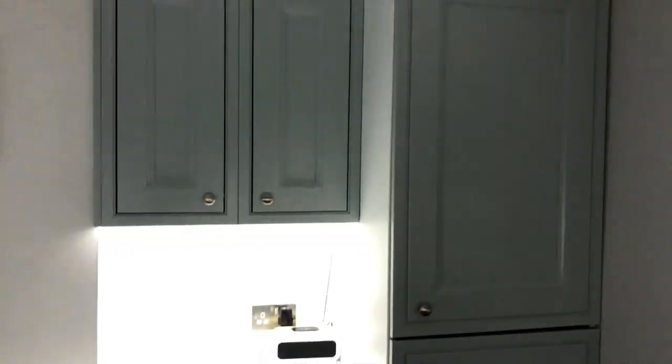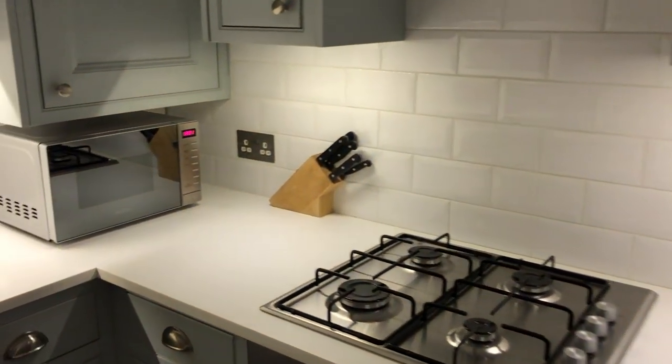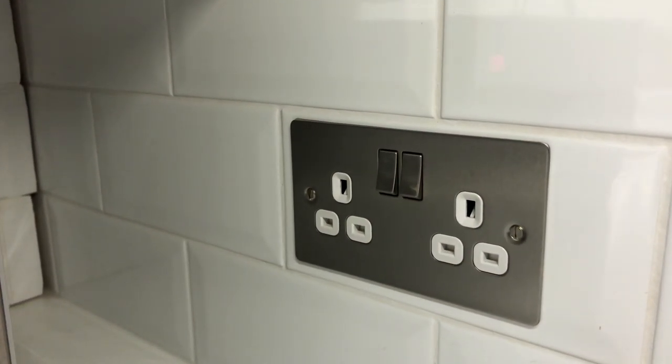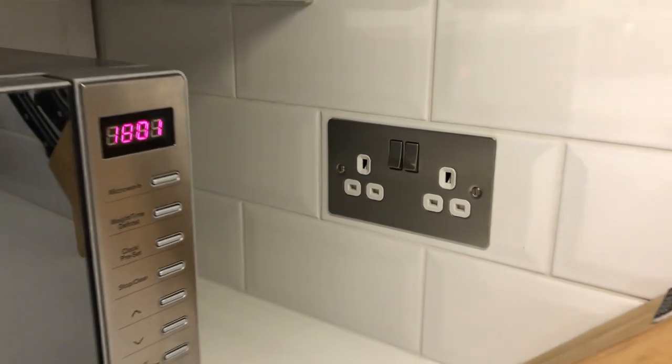I'm an electrician, so I put in the spotlights on the ceiling and the LED strips under the units myself. I also fitted these chrome brushed-look sockets to match the brushed finish we've used throughout the rest of the kitchen.